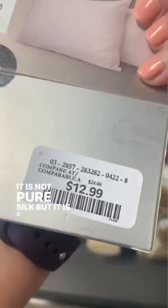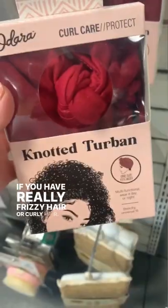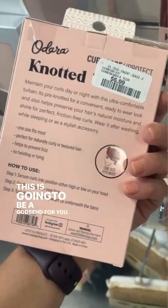This is a silk pillowcase. It is not pure silk but it is a very good price, and I like it if you have really frizzy hair or curly hair. Not a turban? Yes please. If you have curly hair, unruly hair, frizzy hair, this is going to be a godsend for you.